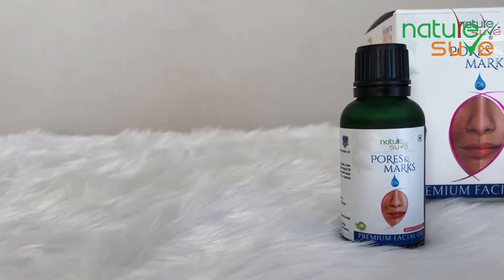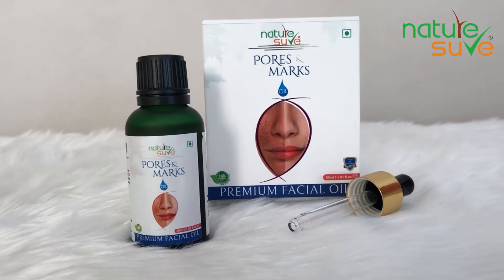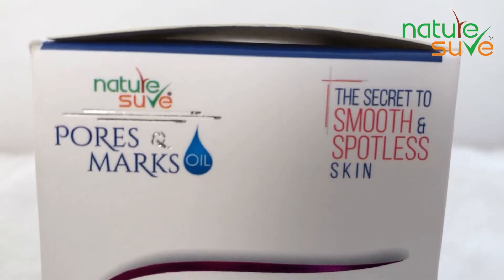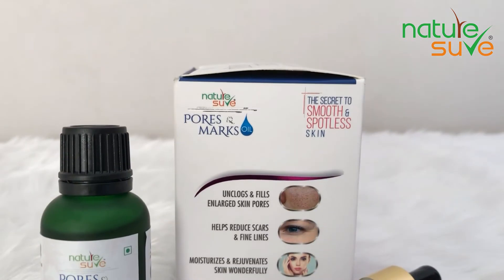This is a 100% natural and effective oil which protects against every problem from air pollution. It also controls pimples and other skin disorders, and along with it, it unclogs and fills large skin pores and fine lines naturally.